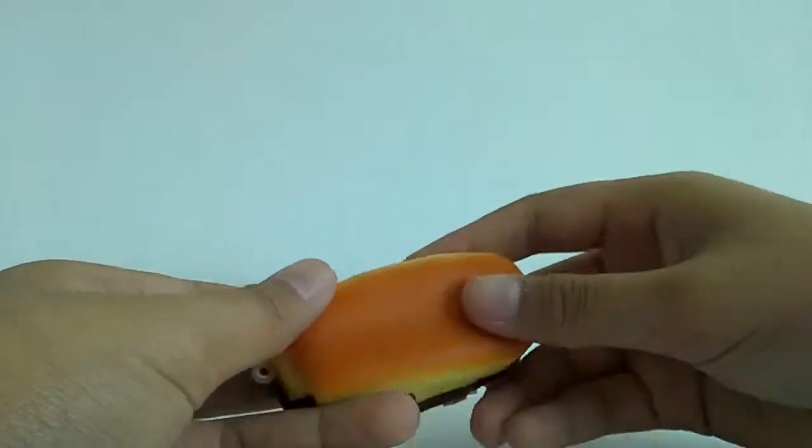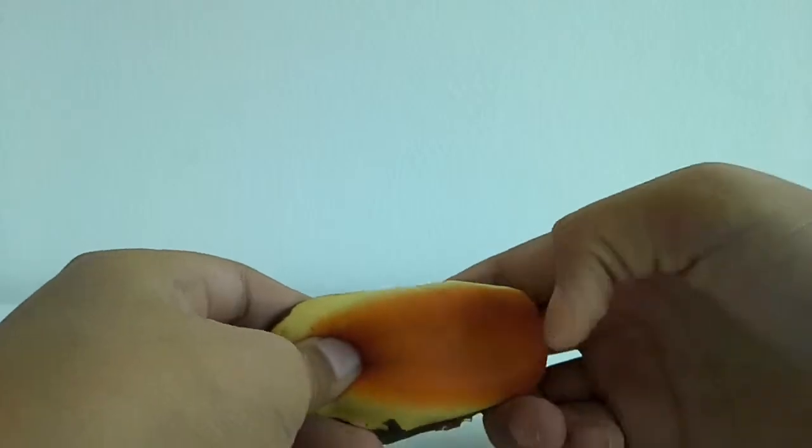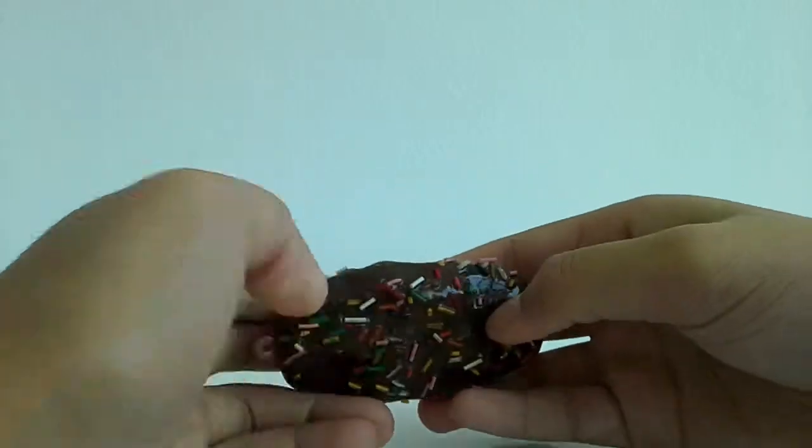I know I did one before, but this is the so-called updated version. So number 10, which is my so-called least favorite of these favorites, is this Eclair from Koi Pastel.